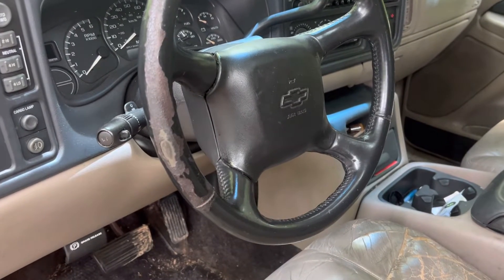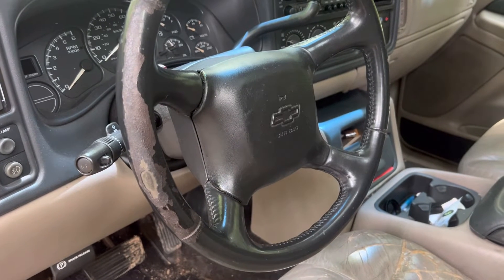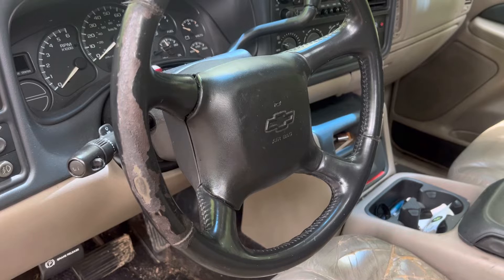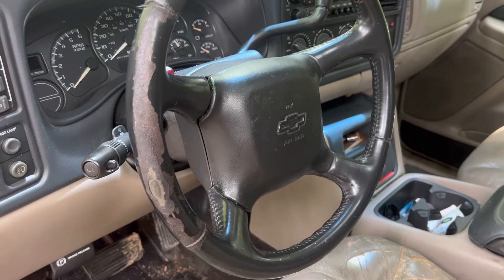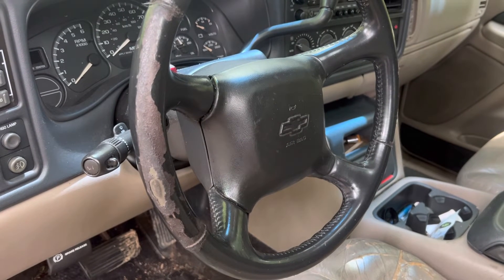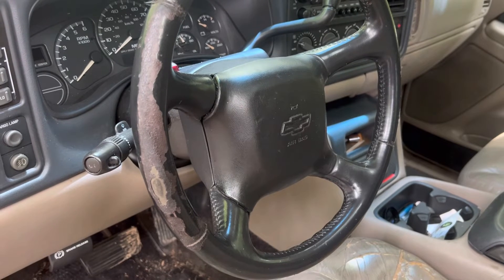Welcome to the channel. Today's video we're going to be showing you guys this 2002 Chevrolet Avalanche. It's complete, it runs and drives. It has a 5.3 liter V8 4L60E transmission.